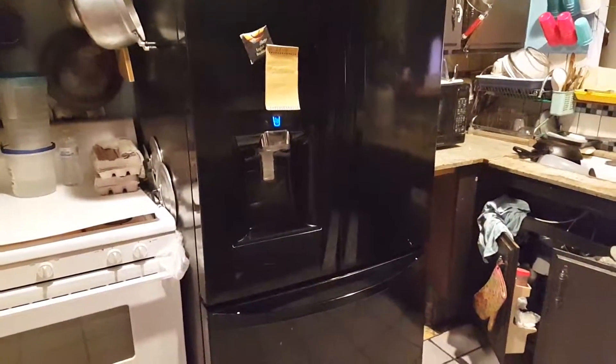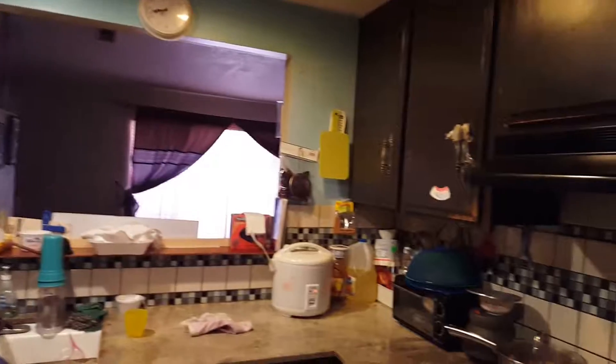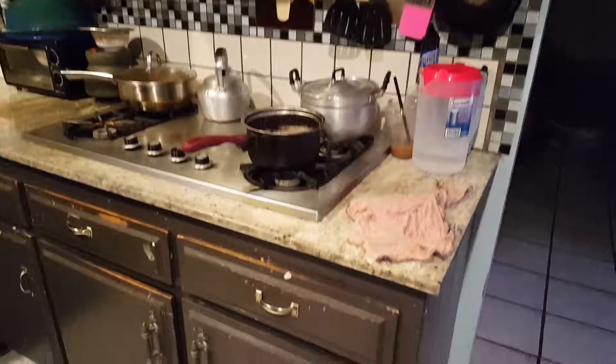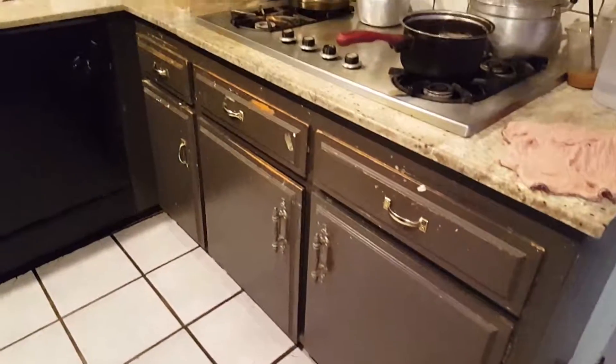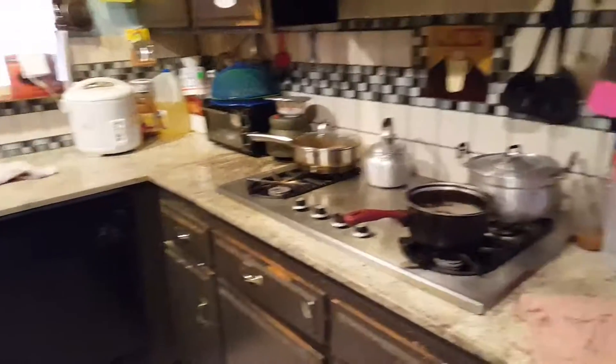Hey YouTube, I'm going to start something new — this is going to be a project video. This is my kitchen. As you can see, it's old, messy, unorganized, dirty, and just outdated. I'm going to go ahead and start demolishing my kitchen because I'm going to build a new kitchen with a new layout that will hopefully give me some more space, because this is a really small-sized kitchen.